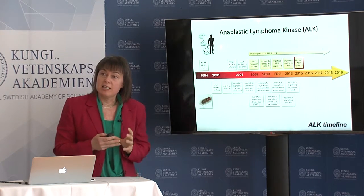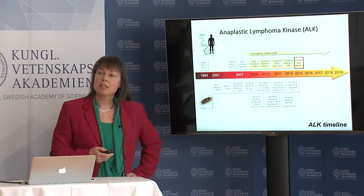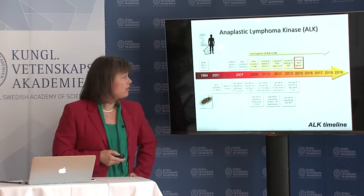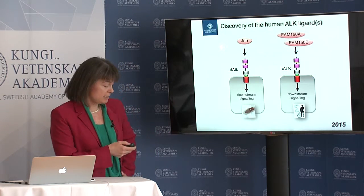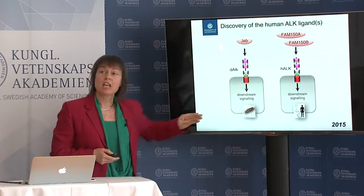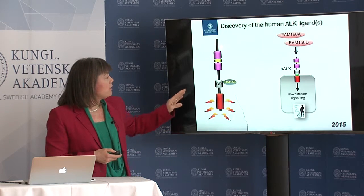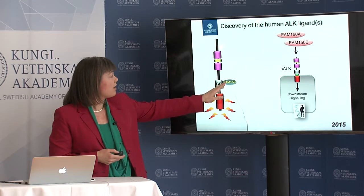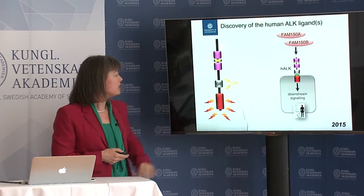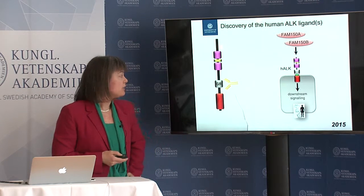That is studying the activated mutations, but one of the things which has been a real bug bear in the field for 10 to 15 years is what turns on the human receptor — and we in my lab have looked for this since 2003. Last year we were able to identify this: there are actually two molecules, FAM150A and FAM150B, which activate the human receptor. We were able to show that if you manipulate this activation — here you have the ligand which binds the receptor and turns it on — and if you make antibodies which block this interaction, you can turn off the signaling. This we hope will be the basis of some therapeutic developments in the future.